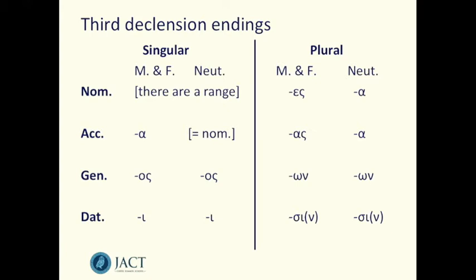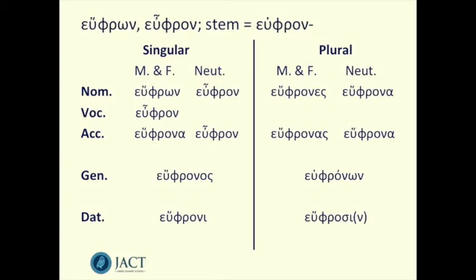Let's look at how these endings apply to the type of adjective we're examining. Here is a paradigm form of the adjective eupron, eupron, which means well-disposed or well-minded. As you can see at the top of the screen, its stem is eupron — that's the bit we add the endings to. These adjectives all form their stem in exactly that way, which is essentially the same as the neuter nominative and accusative singular — it just has the shortened form of o, an omicron rather than an omega.